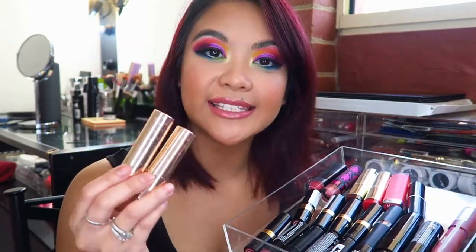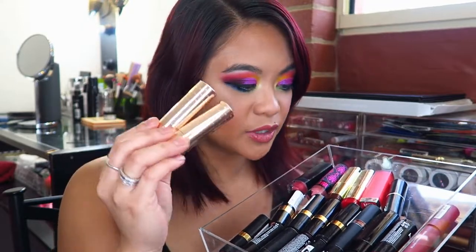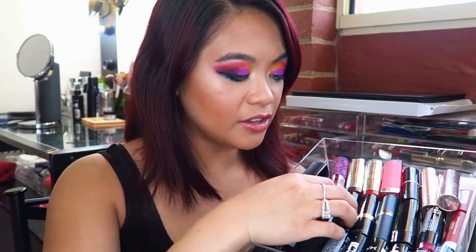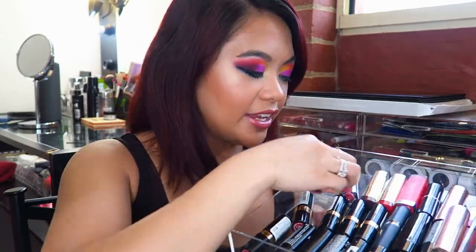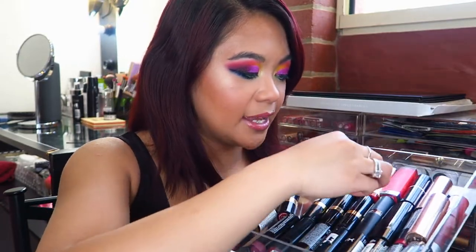I also have two of the Colourpop bullet satin lipsticks — part of the Zodiac collection that Kathleen Lights made in collaboration with Colourpop, so I bought two of them. They're absolutely beautiful — the formula is creamy and very similar to the NYX creamy lipsticks. I also have a few Revlon ones and a Chi Chi lipstick. I used to have a whole bunch of the Chi Chi ones but I sold those because I didn't use them, and this is probably my favorite color of the ones I had, which is why I kept it.